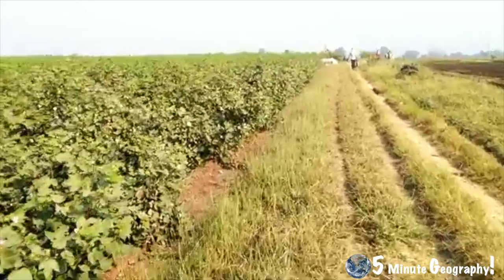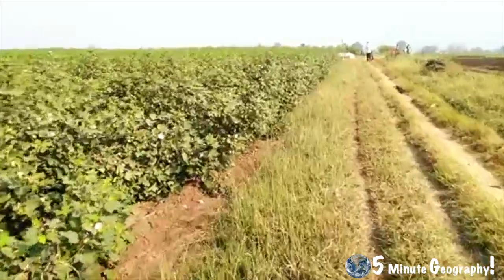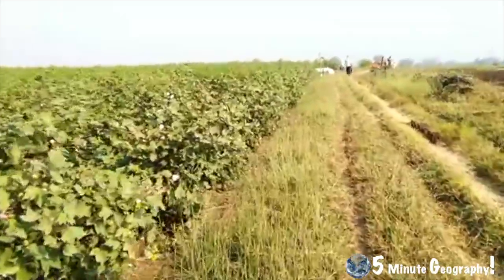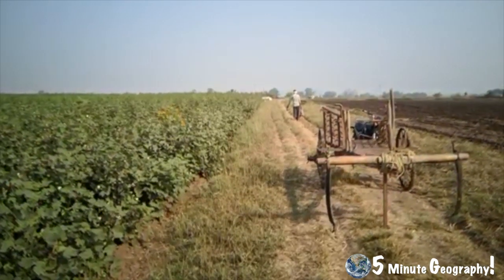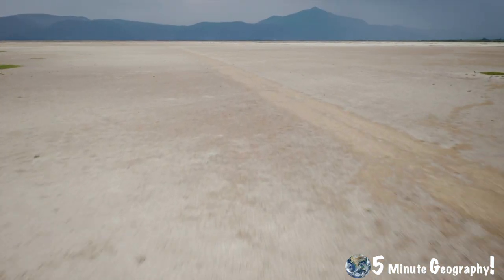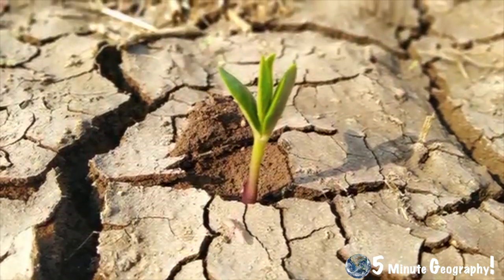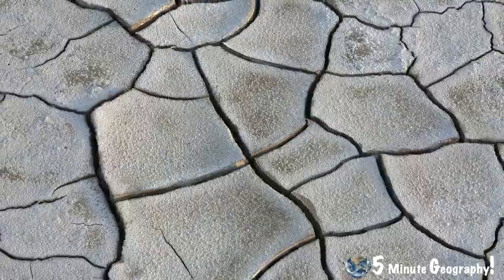Many of the Sahel countries took advantage of cheap loans being offered by developed countries in the 1960s, but are now struggling to repay them. They have had to increase the amount of cash crops produced. These are crops that are grown to sell on the international market, often to pay off debts. The land use of these plantations is intensively cultivated as a monoculture, meaning the same crop is grown each and every year. As a result, each year the same particular nutrients are taken from the soil. The plantation workers live and use the land on the edges of the plantation to grow their own food. The land has never been left idle, and the soil becomes dry and dusty, causing the soil to blow away.